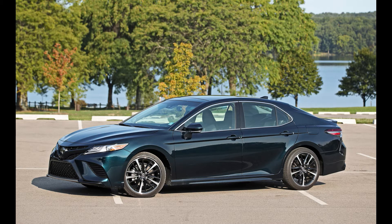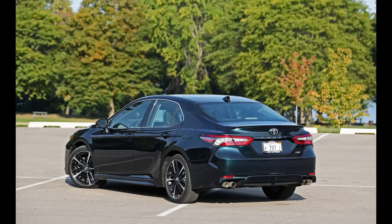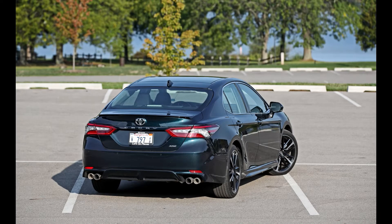Other 2018 Camrys are propelled by a 2.5-liter inline-four or a gas-electric hybrid powertrain. The V6 Camry is intriguing not just for its substantial horsepower, but additionally for having six cylinders. Nearly every competitor has turned to smaller turbocharged four-cylinders for their up-level engine options, including the Camry's nemesis, the Honda Accord. This V6 is a real stonker, though, sending the Camry from 0 to 60 mph in five seconds.